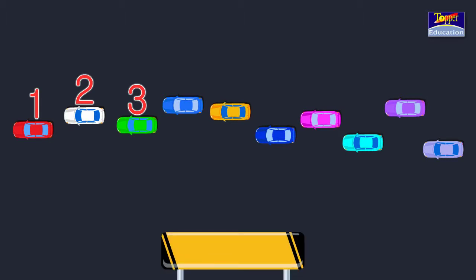To write first, we write 1 and take the ST from 'first' and write it above 1 — 1st. To write second, we write 2 and take the ND and write it above 2 — 2nd. To write third, we write 3 and take the RD and write it above 3 — 3rd.